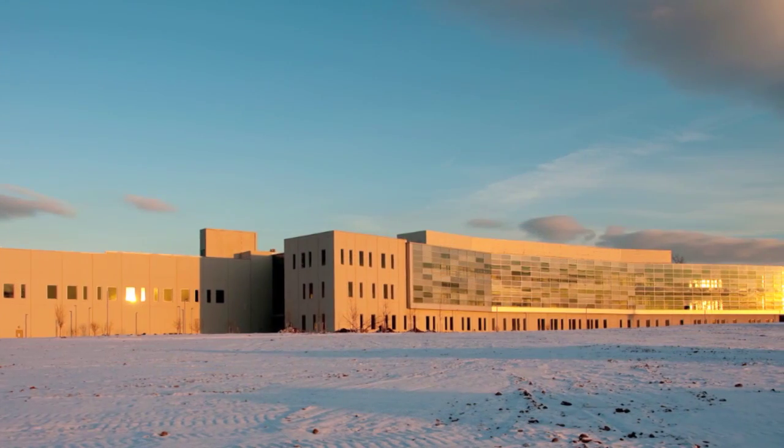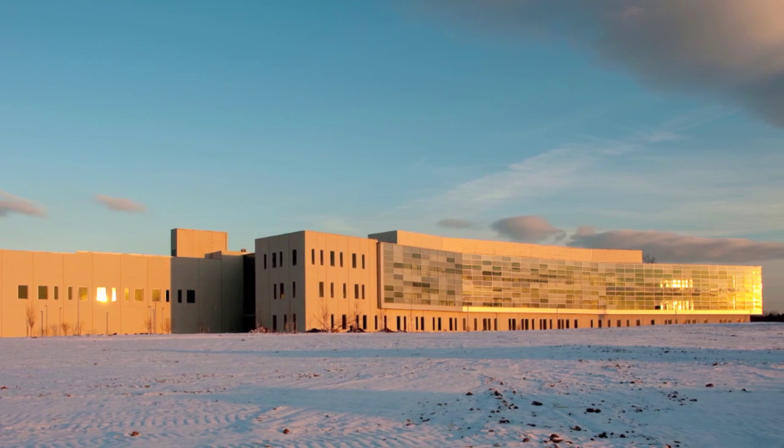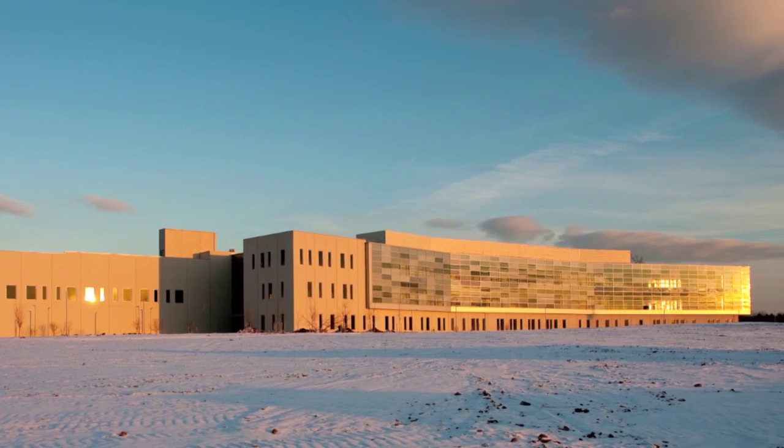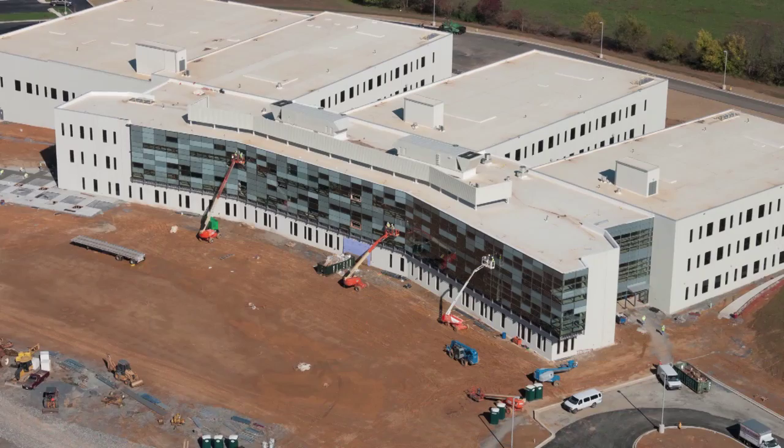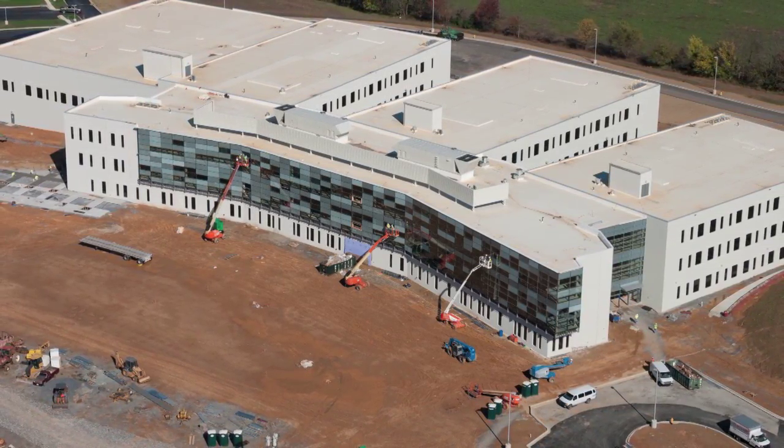The three-story, 332,000 square foot facility houses a development and manufacturing facility, research and development laboratories, administrative offices, and an advanced computing center.